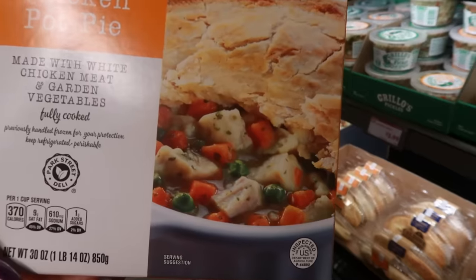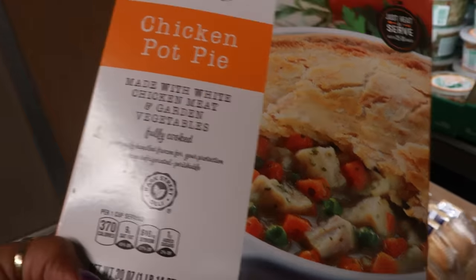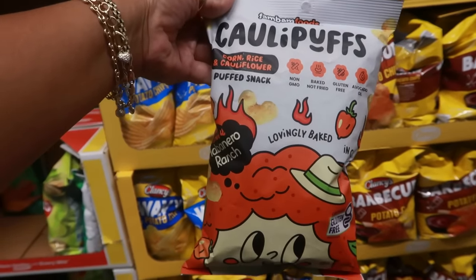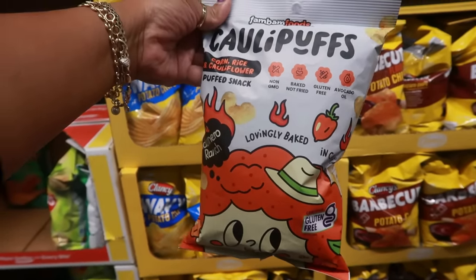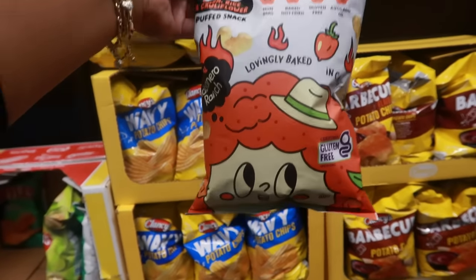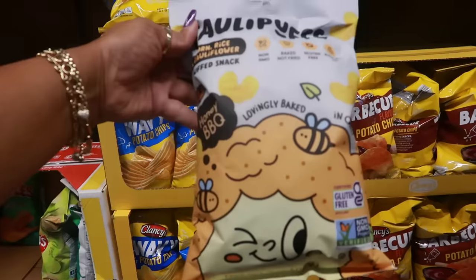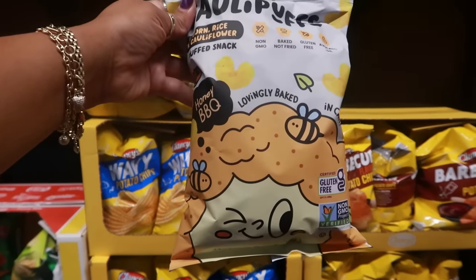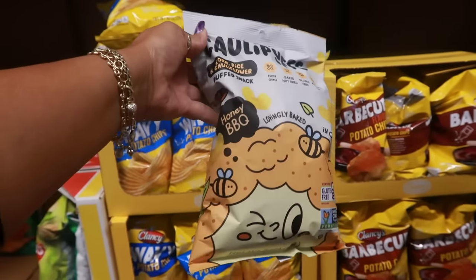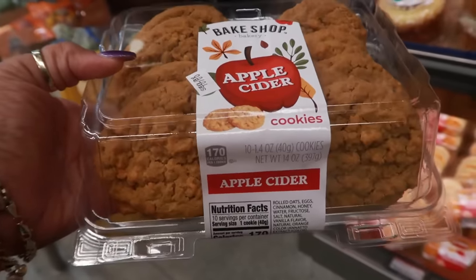These Fam Bam Foods cauli puffs — corn, rice, and cauliflower puff snack, non-GMO, baked not fried, gluten-free, avocado oil — are three dollars. You can get hot habanero ranch, white cheddar, or honey barbecue. Lovingly baked in California. There are also apple cider cookies for $3.99.